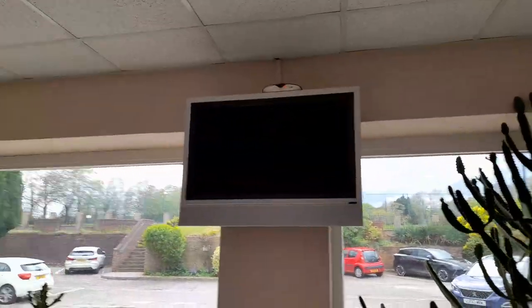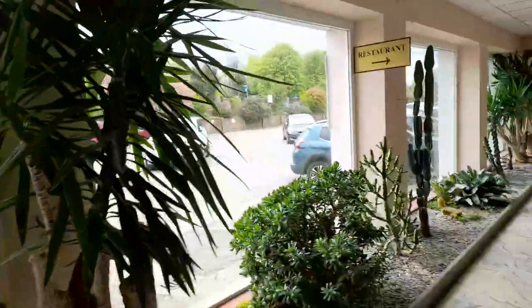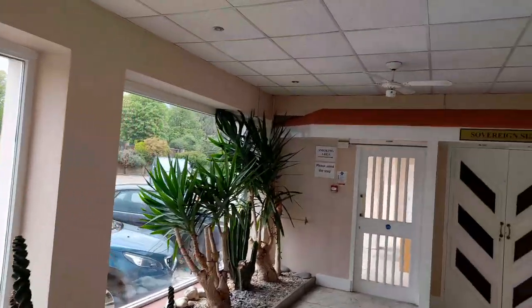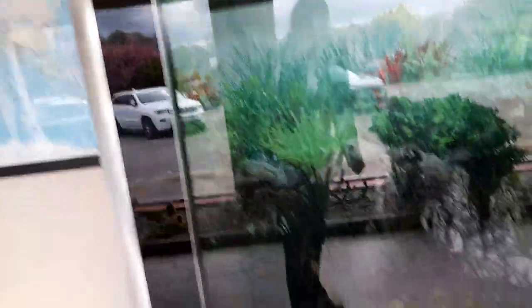Here we go — we have got a TV screen and we've got some plants, shrubs, and cacti. Then the smoking area is just lined up, and the Sovereign Suite is there for if you're having a conference. There's also a lovely world map here and a gorgeous fish tank.